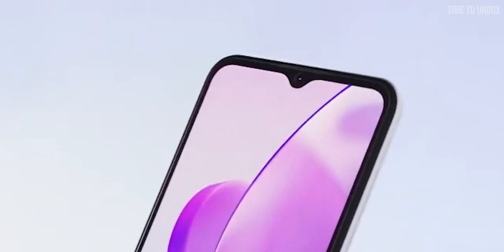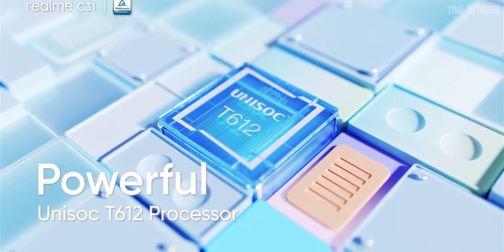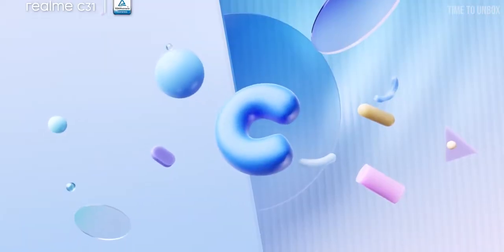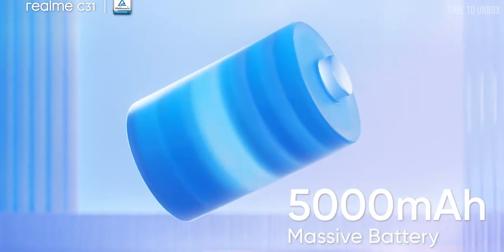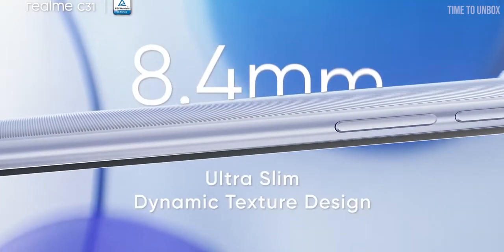On the front we have a 5MP selfie camera. The phone comes with expandable storage up to 1TB. The 4/64GB variant is priced at ₹9,999. Overall, if you are looking for a phone under ₹10,000 that offers good battery, decent display, and decent processor, then the Realme C31 would be a great option for you.